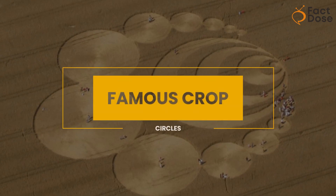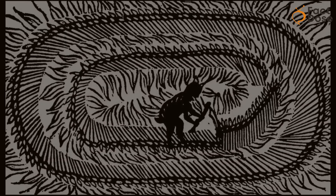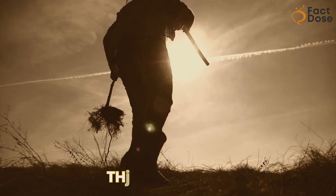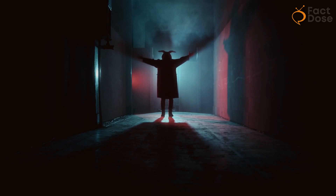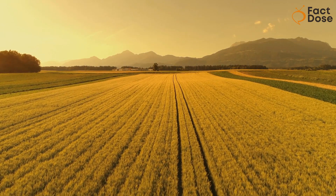The history of crop circles goes back a long time. One of the earliest stories dates to 1678 in a little book called The Mowing Devil. It's about a farmer who didn't want to pay someone to cut his oats, so the devil supposedly did it overnight, leaving round circles — although these circles were in the crops themselves, not flattened.